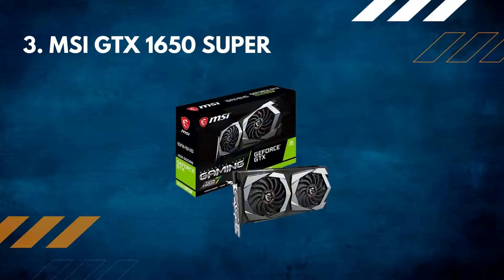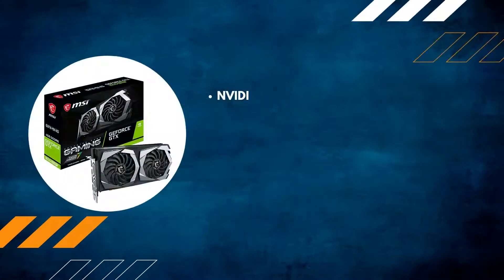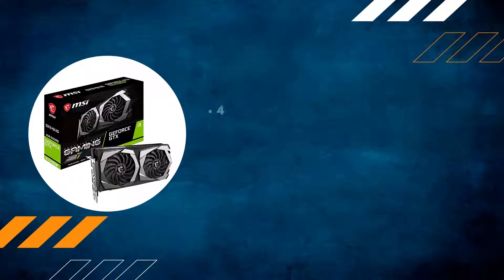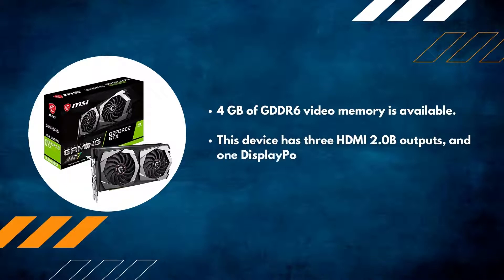Number 3: MSI GTX 1650 Super — NVIDIA GeForce GTX 1650 Super Graphics Processor. 1755MHz is the maximum boost frequency. The 128-bit memory interface is supported. 4GB of GDDR6 video memory is available. This device has 3 HDMI 2.0b outputs and 1 DisplayPort output.